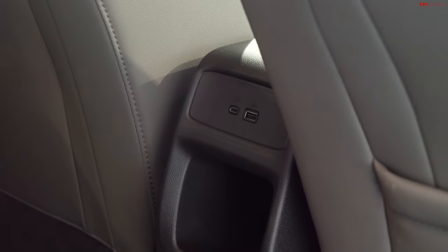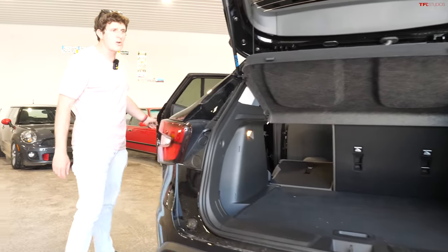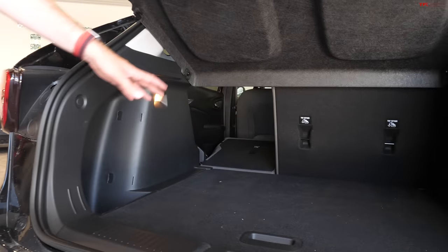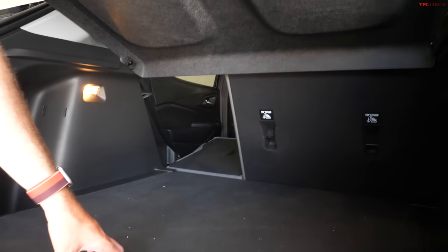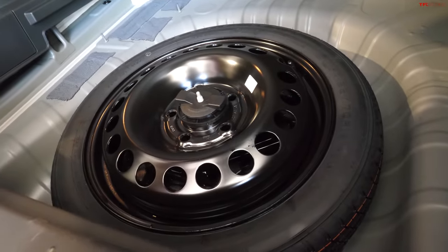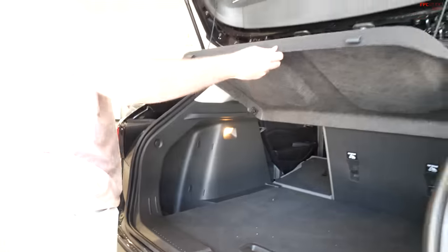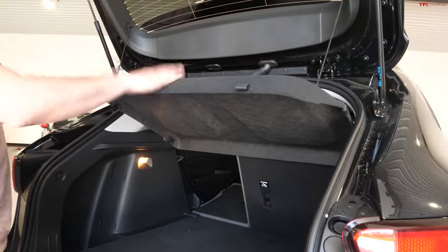A couple of things you're missing: no rear armrest, no rear vents, but you do have USB ports — USB-C and USB-A. The Trax has up to 54 cubic feet of space when you fold down the second row in a 60/40 split. The seats fold flat, which is great. Underneath the cargo floor you get a spare tire — a donut, but still a spare, which is getting rarer in 2024. You've also got a little shelf that's a bit cumbersome and doesn't fold up very easily, but at least you do have a view blocker.